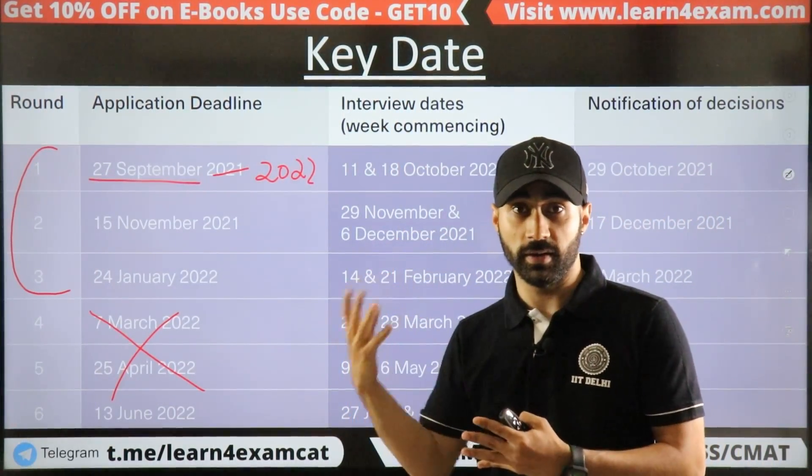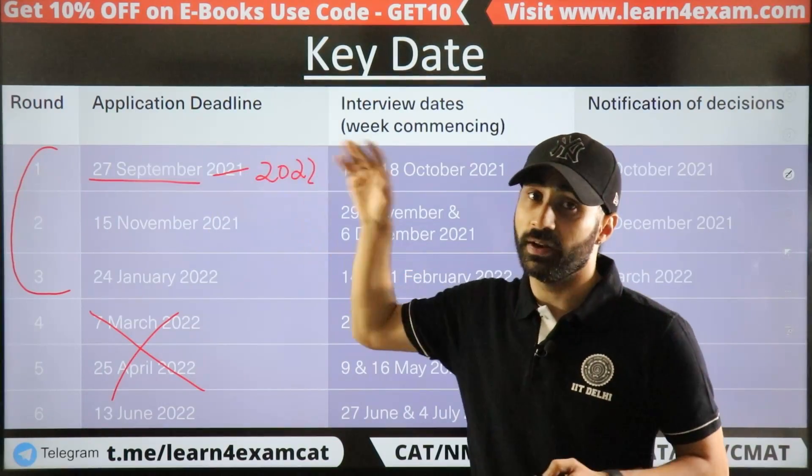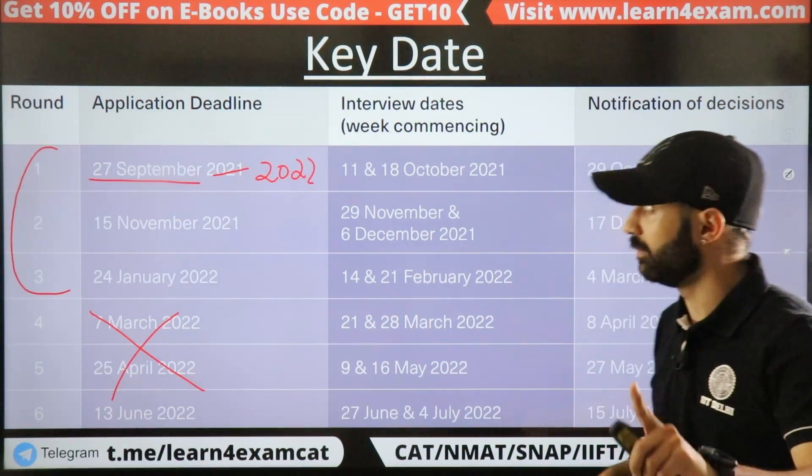When you plan for the next year, make sure you apply in the first round. Applications for the first round open around September, so plan accordingly.